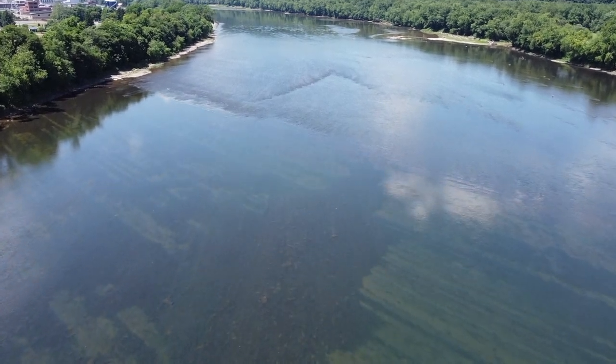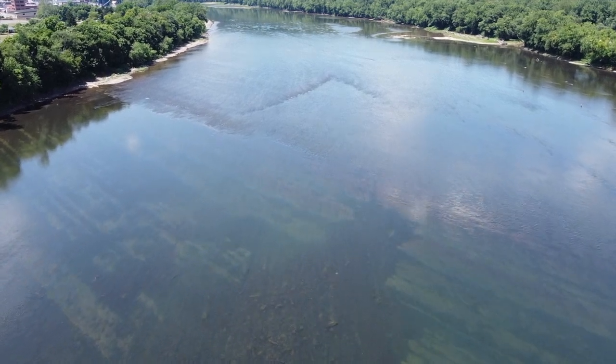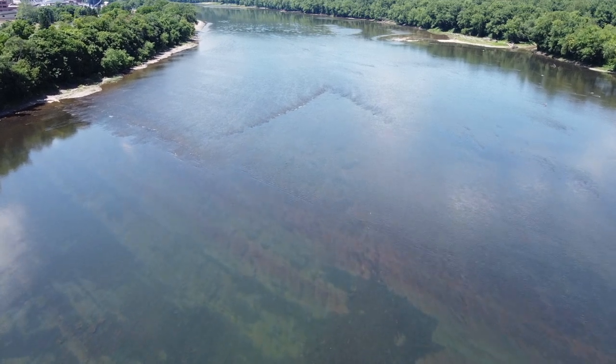They picked a good location for this because some of those bedrock shoals on the left side of the screen here created a natural dam already, and so what they did is they added on to that.